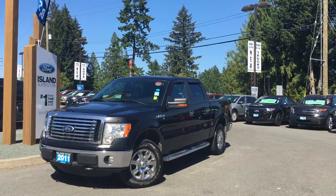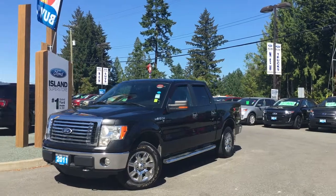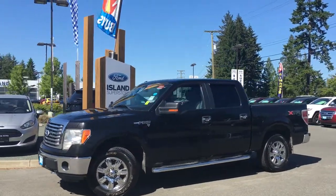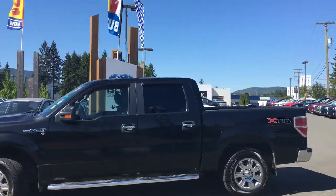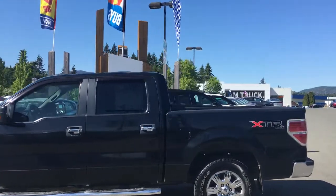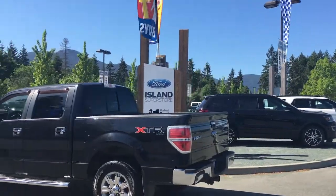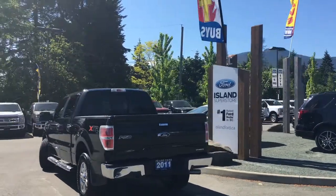Thanks for joining us today at Island Ford Superstore located on Norcross Road in Duncan, BC, off the Trans-Canada Highway. We're in the Cowichan Valley on Vancouver Island. Today we're looking at a 2011 F-150 XLT in tuxedo black with grey cloth interior. Four doors, seating for six, a five and a half foot box. It has an XTR package, it's a four by four with a five litre V8 engine, and it's also a flex fuel.